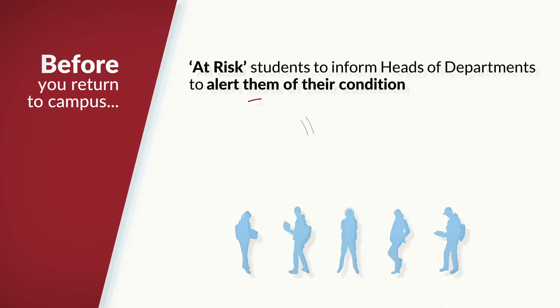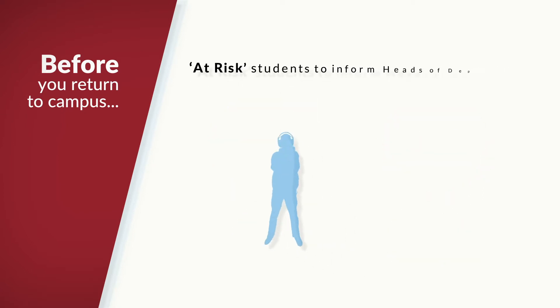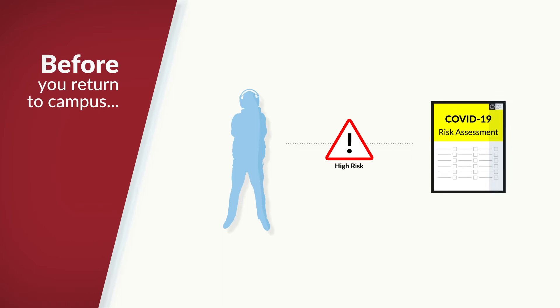Heads of departments will request students who are at very high or high risk of infection with COVID-19 to alert them of their condition, so that arrangements can be put in place to minimise or eliminate transmission risk. Where a student falls into the at-risk groups, a specific assessment will be carried out for them in relation to their concerns, in accordance with the Student Services Protocols.